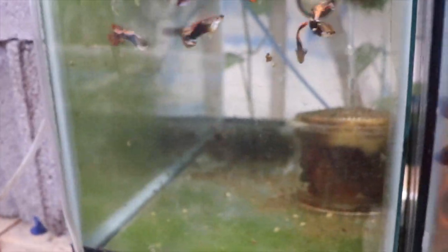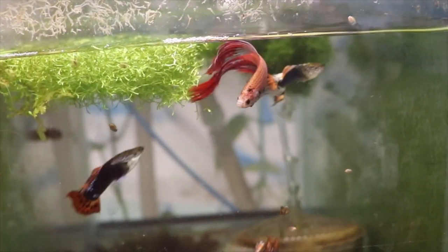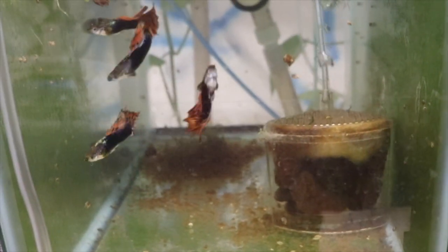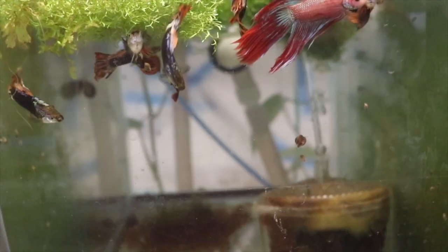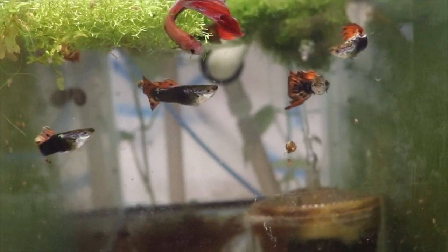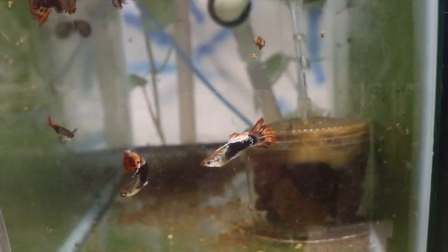Here we have a tank of some guppies and a betta — a betta fish and guppies living together in harmony, like ebony and ivory. Like me and IFG — that's what I call me and IFG, ebony and ivory. If you haven't checked out IFG's channel, go ahead and check that out. He does a lot of cichlids and weird fish.